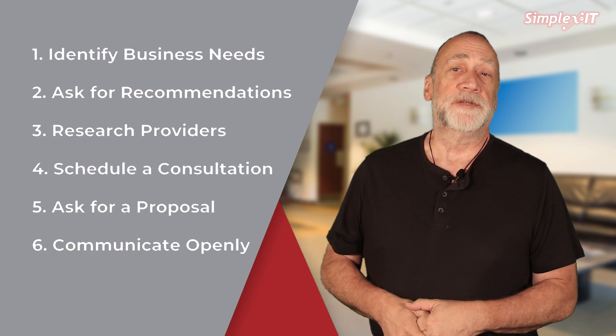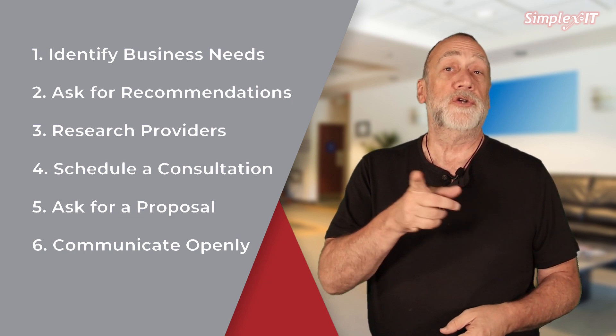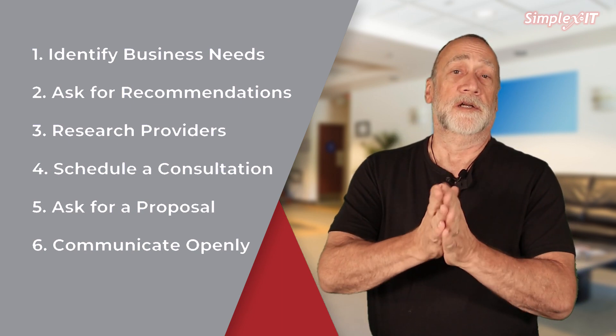Communicate openly — be open and honest with the provider about your level of IT knowledge and experience. This will help them tailor their communication and recommendations to your needs and ensure you have a clear understanding of the services they're providing.